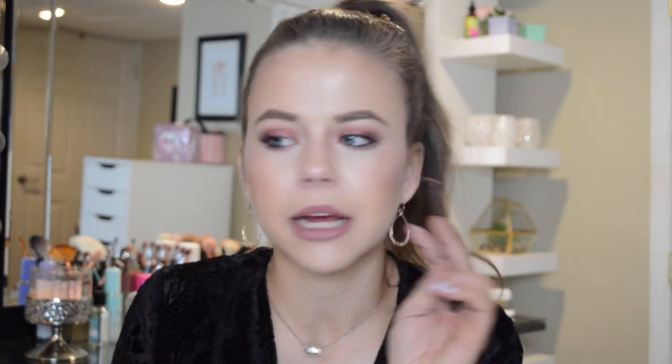For brows, I've been using the Anastasia Brow Wiz in Soft Brown. Typically I use the Precisely My Brow by Benefit in shade 3, but recently I've been really liking this one. I have it on today — it is a little bit darker but I really do love it. The formulas are very similar and I've just been enjoying this one recently.